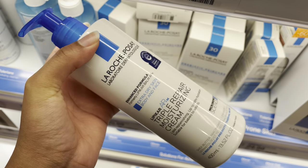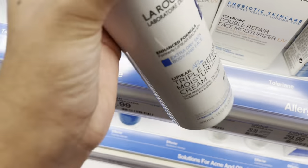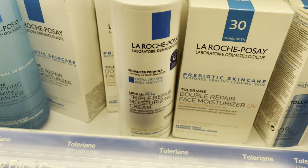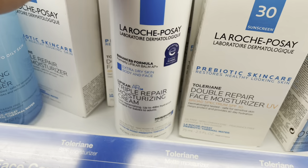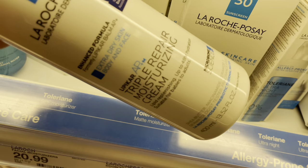I always rave about La Roche-Posay and their moisturizing cream is the best. I already have one and I'm not done with it, but this is really good — I think it's like 20-something dollars. Y'all should pick this up if you need a moisturizer that really moisturizes your skin. It's also for eczema, so yeah, y'all need to get this.